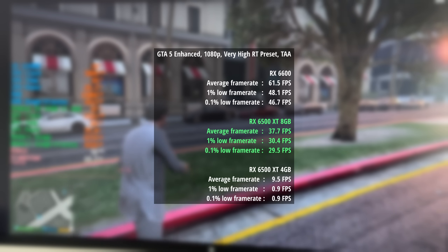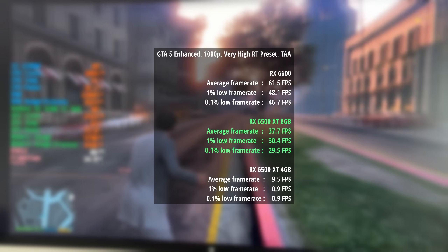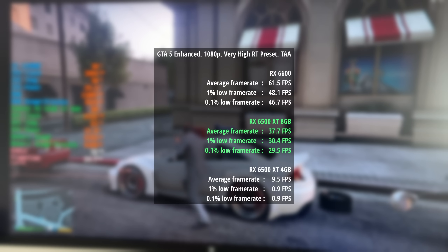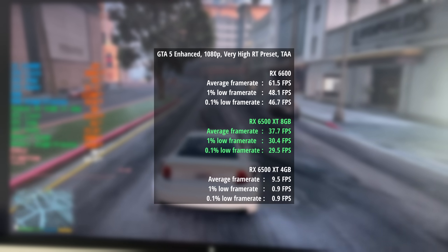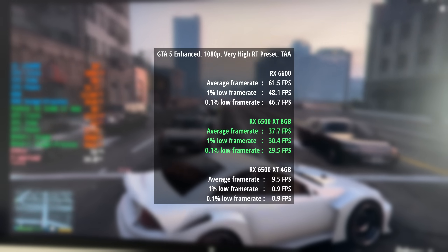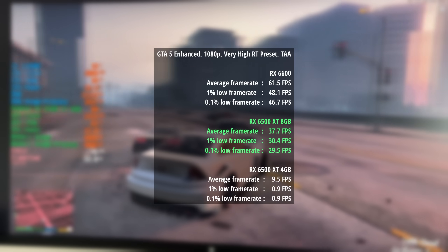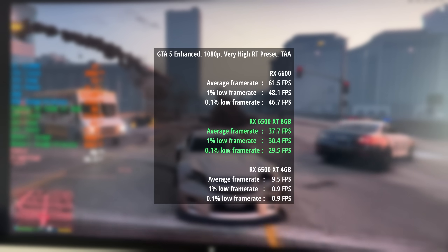For GTA 5 Enhanced I went with the very high RT preset and TAA. The RX 6600 can handle this with over 60 fps — 62 was the average. When we look at the 4GB 6500 XT, we ran out of VRAM and the game became unplayable almost instantaneously, resulting in an average of 10 fps and a 0.1% low of just 0.9 fps. With the 8GB 6500 XT, we saw 38 fps on average, a 1% low of 30 and a 0.1% low of 30 as well — it actually felt okay to play. I was quite surprised by the improvement.